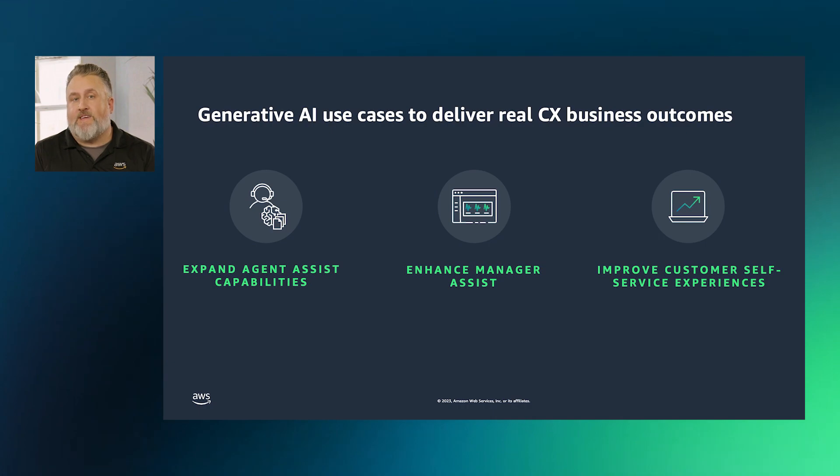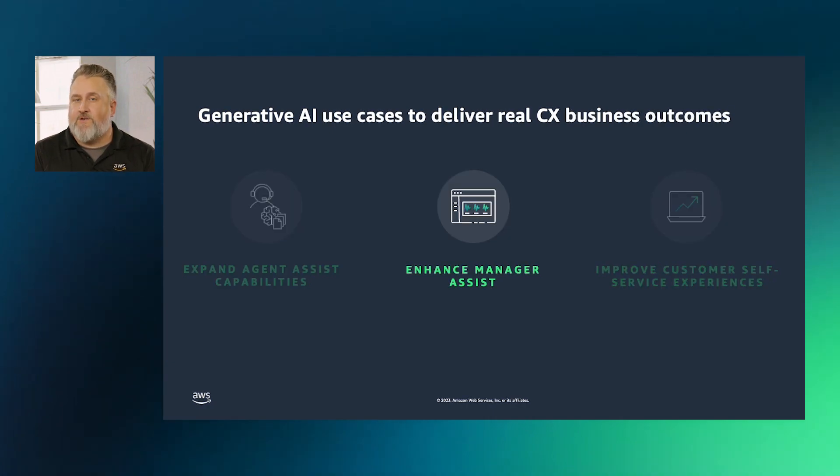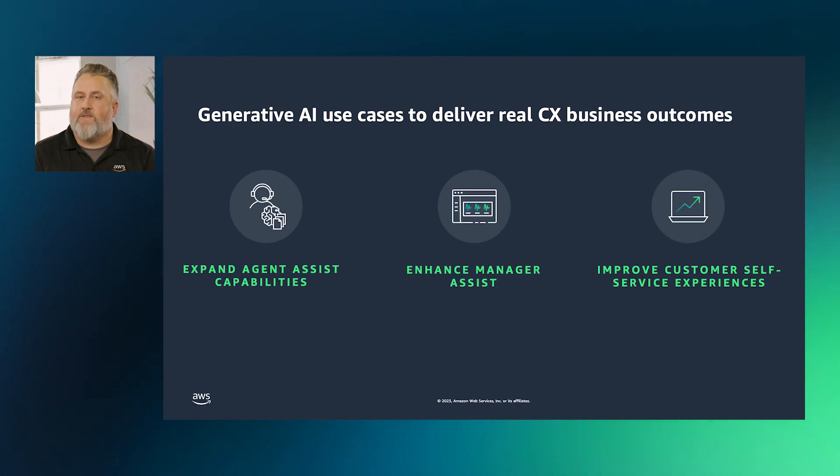These three generative AI use cases — Agent Assist, Manager Assist, and Self-Service — interconnect. By learning what drives great agent outcomes and layering in analytics for managers, knowledge content can be improved, and this can drive improved self-service and agent-assisted interactions.